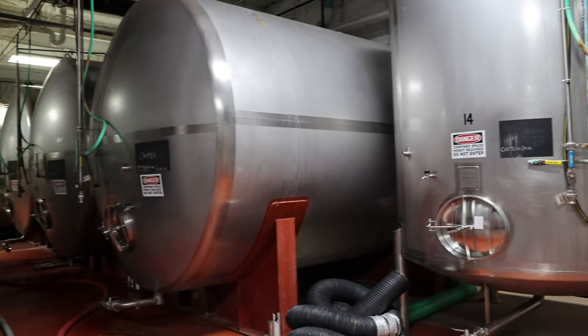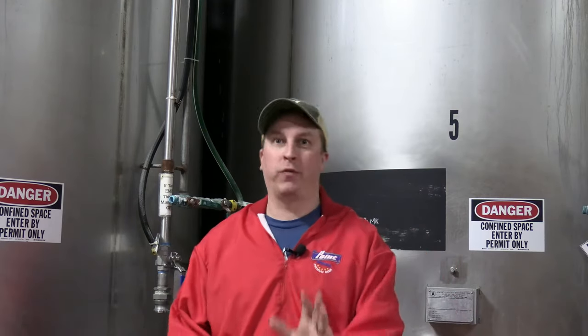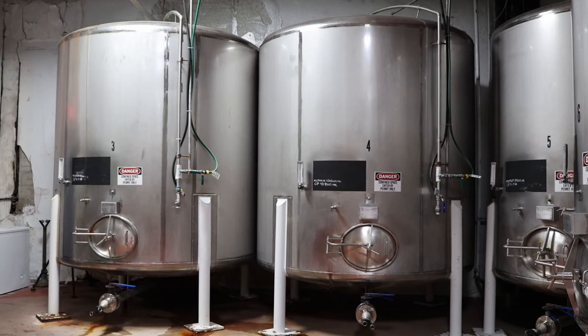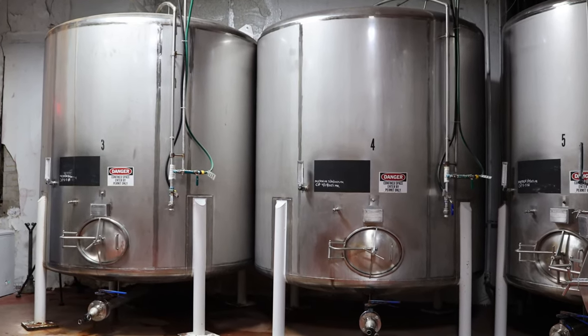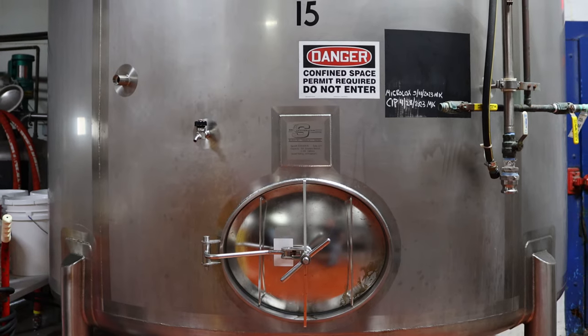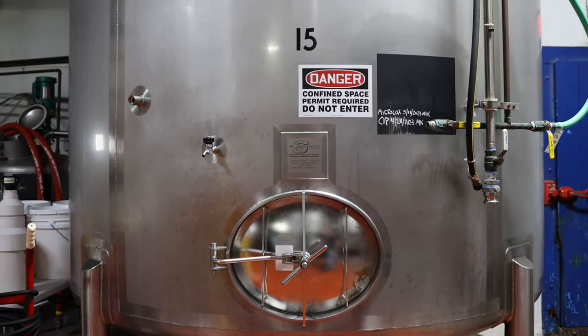Where we are right now is in a lagering cellar. Lagers are different than ales — there are two different kinds of yeast strains for beer. Ales are hardier and can take higher temperatures for fermentation. Lagers are more finicky; they need colder temperatures to finish fermenting and to lager. 'Lager' is a German word that means to store. So after it's done fermenting, you put it in a colder temperature space. The lager yeast will then filter the beer and settle on the bottom, making a lager a really clear, crisp beer. If you ever have a lager that's cloudy, it's not a very good lager — you want a beer you can almost see through. Beer here is just waiting to go to the next phase.